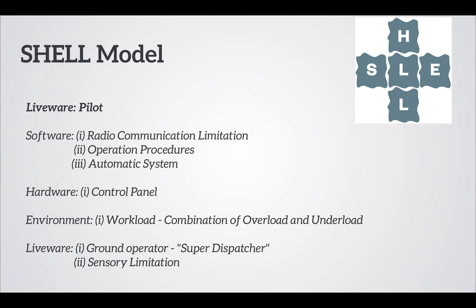We based on the SHELL model to develop our suggestions for human factors challenges. Our main focus for liveware is the pilot. For software, we looked into radio communication, operational procedures, and automatic systems. For hardware, we focused on the control panel. Under the environment component, we considered workload. And finally, for liveware, we worked on ground operator and sensory limitations.